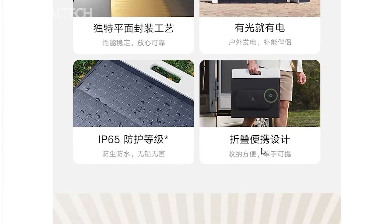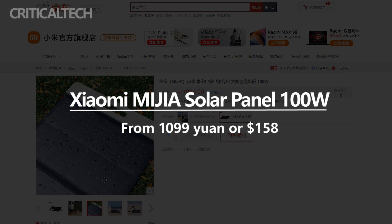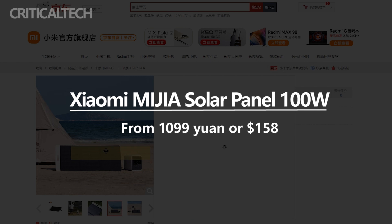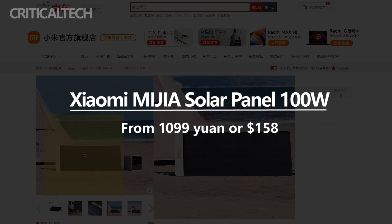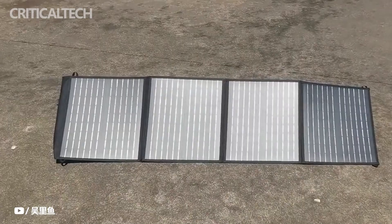The pre-order price of the Mijia Solar Panel 100W is 1099 yuan (about $158) in China. It can be ordered from Xiaomi Mall, Xiaomi Youpin, and JD.com upon making a 100 yuan (about $14) deposit. The earliest shipments of the Mijia Solar Panel will be by September 16.